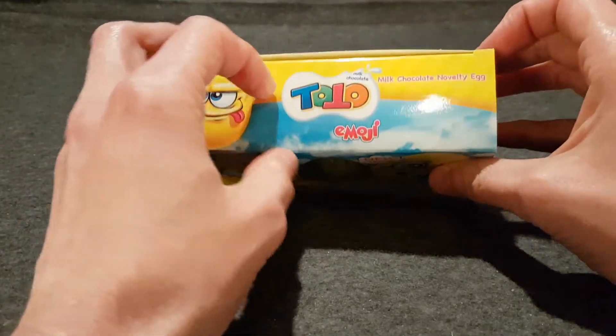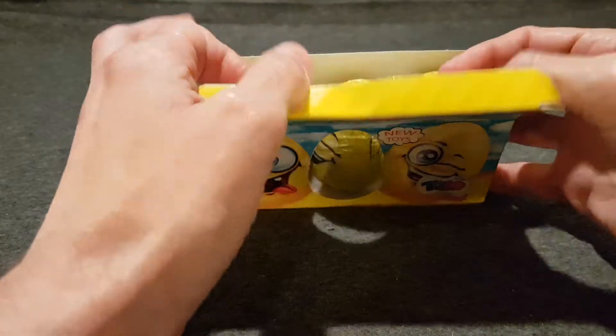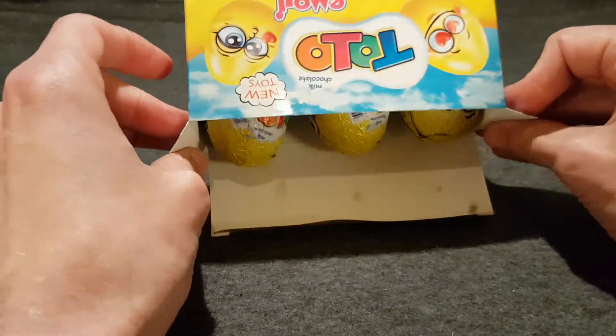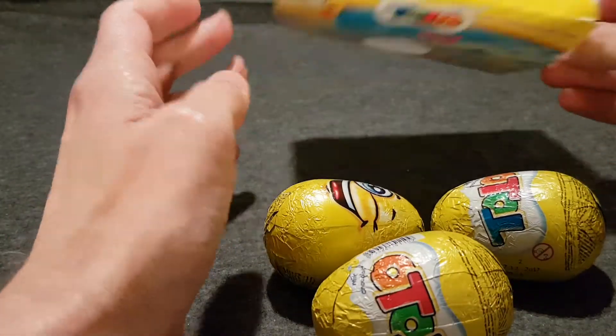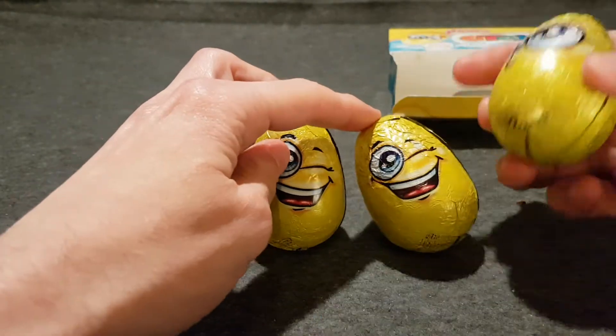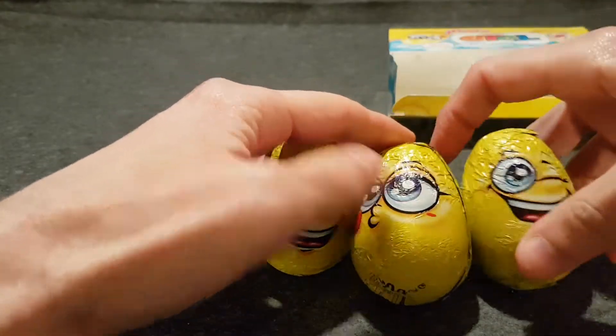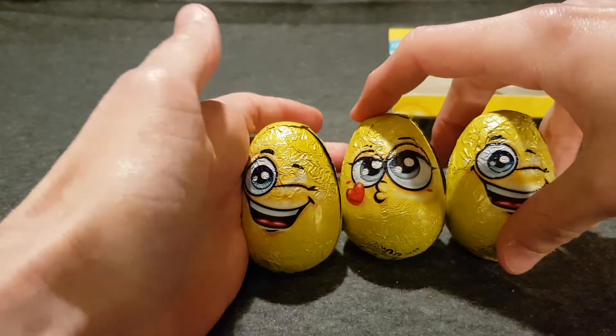So without further ado, because I don't want to leave you hanging around for too long, I'll open up the box and round out the eggs. They've all got the same winky eye. Oh no, we've got a different one — there's two winky eyes and a pouty face.